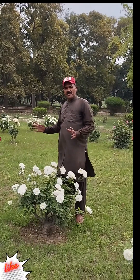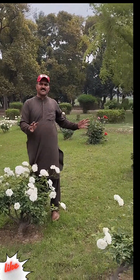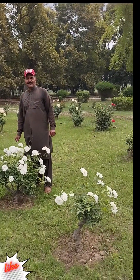We will tell you how beautiful the gulaab looks. You can tell all the names of the gulaab. The gulaab has many colors. How beautiful the gulaab looks.